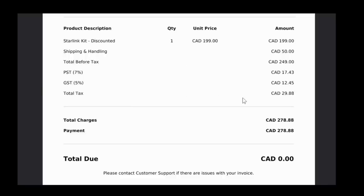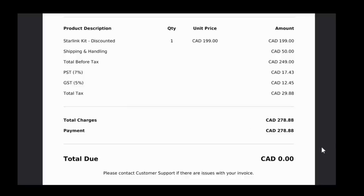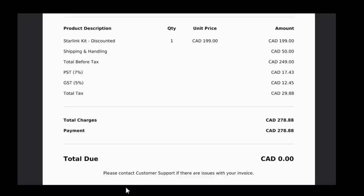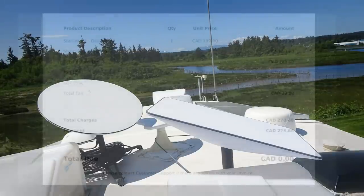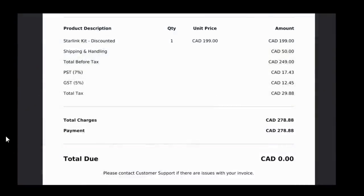So I went ahead and ordered it. The dish was $199, plus $50 shipping and handling, so $249 before taxes. British Columbia's provincial sales tax and GST came to $30 total, making my first payment $278.88. The residential monthly rate here is $140 plus tax, which comes to about $158 a month Canadian. We'll go up on the roof and I'll show you how the two dishes compare in size, how I have it set up for the summer, and what kind of power draw I'm getting.